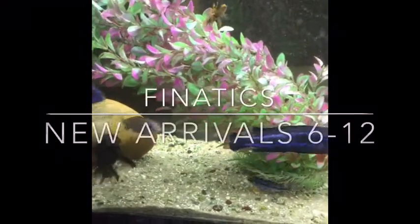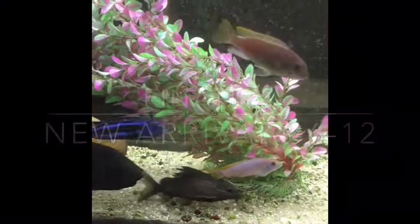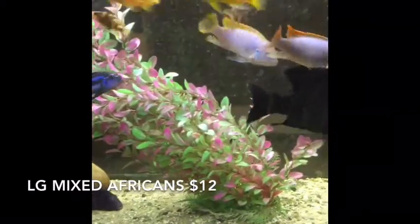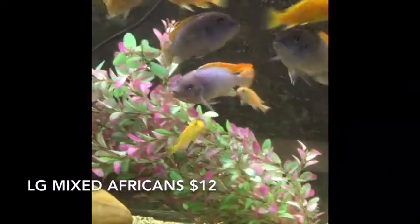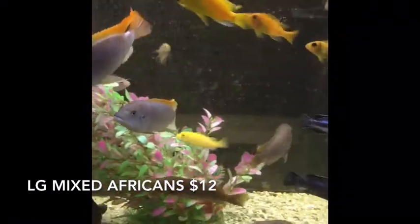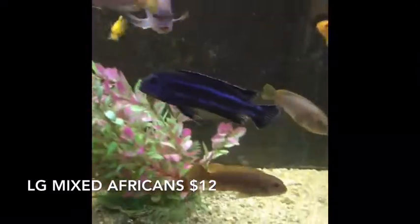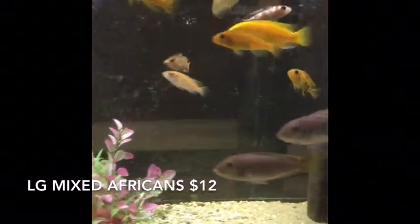Hi guys, here we go with another 'What's New' video from Fanatics — or as we've been calling it, the New Arrivals. Starting right here at our mixed African cichlid tank, I had somebody bring me some locally raised mixed African cichlids, a couple of real big guys. I've blown these guys out at our regular mixed African cichlid price, so if you're looking for some really nice colored, nice-sized haps, look no further.